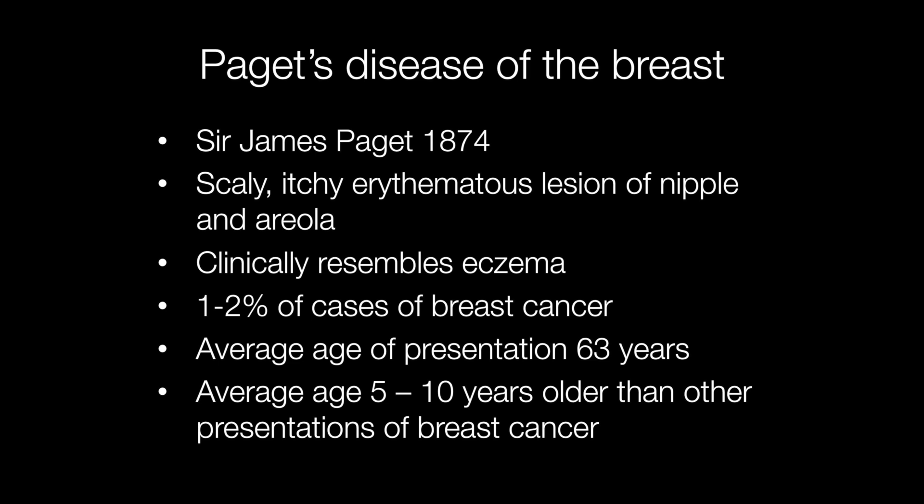The average age of presentation is just under 63 years old, and this is 5 to 10 years older than other presentations of breast carcinoma.